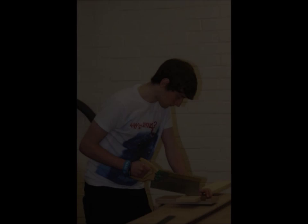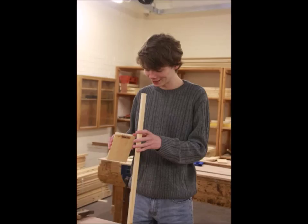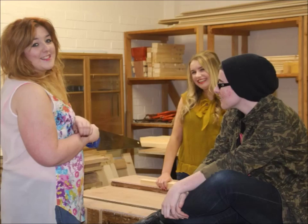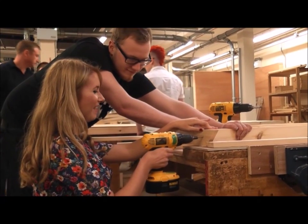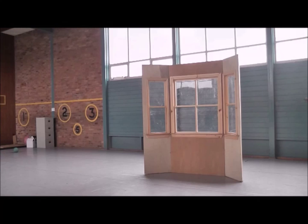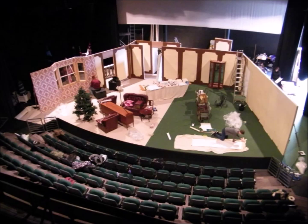The third element is workshop skills, which is based in a separate building right next door to the space. There we have use of both hand and machine tools to learn the basics of set construction. The workshop unit helps you to develop practical skills and allows you to work from design drawings to produce props and set pieces, as well as a scale model based on a full set design.